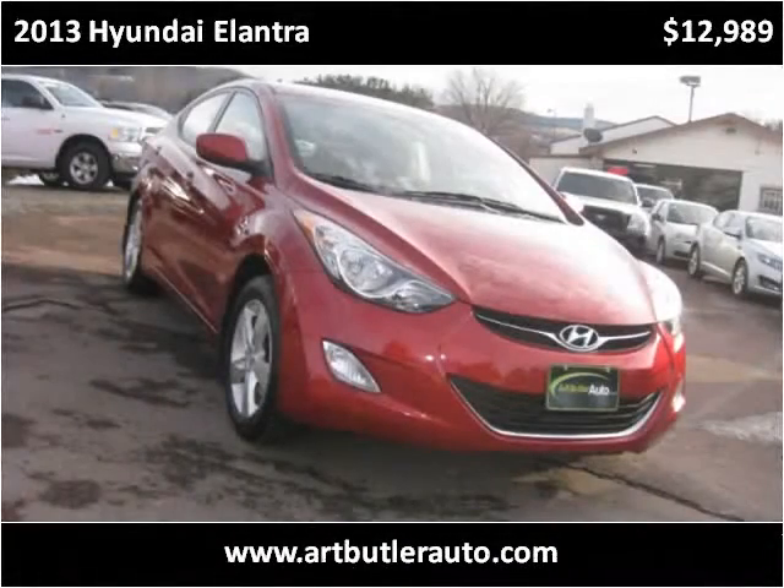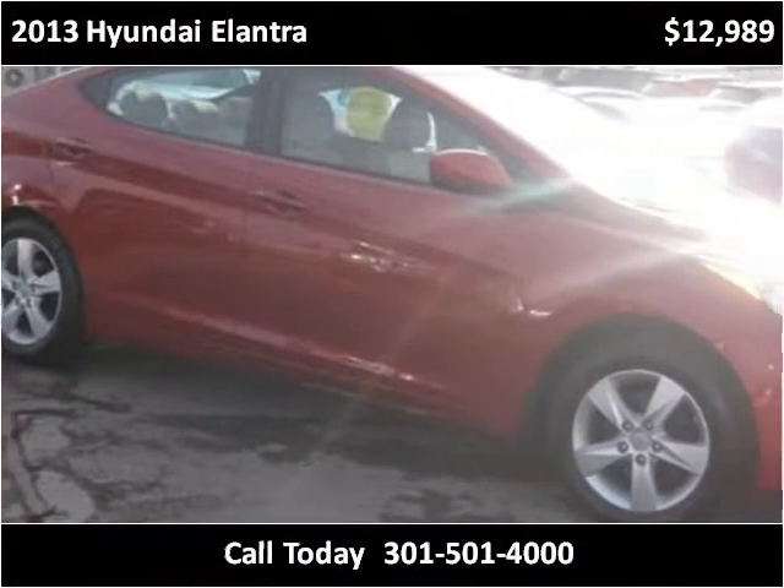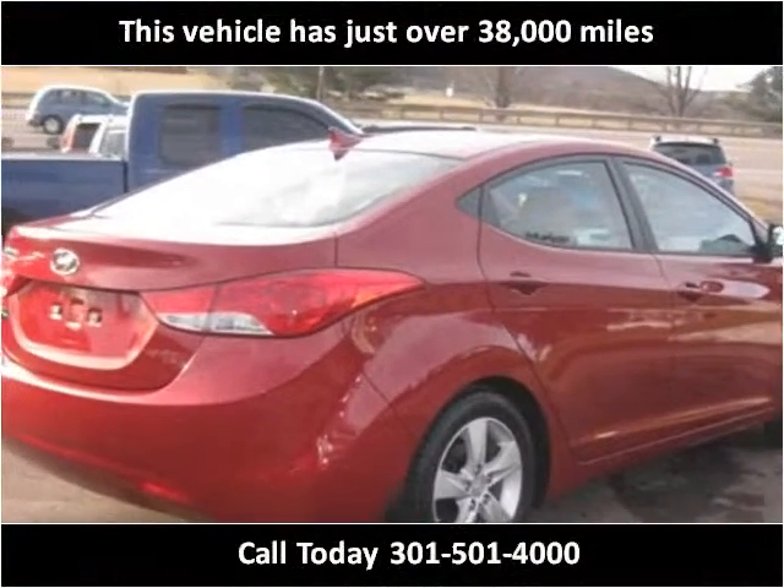This 2013 Hyundai Elantra is available from Art Butler Auto Sales. This vehicle has just over 38,000 miles.